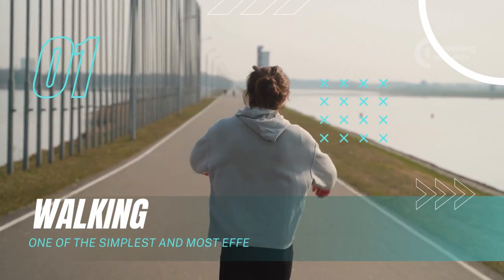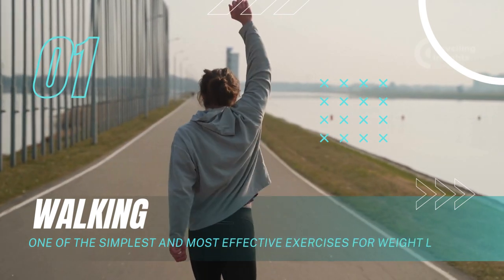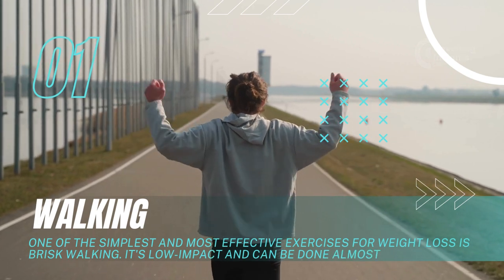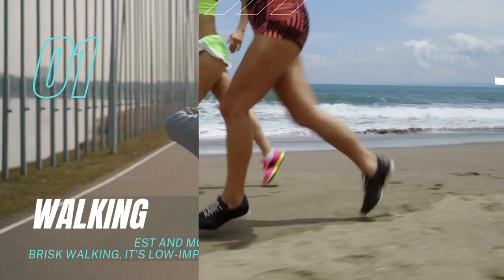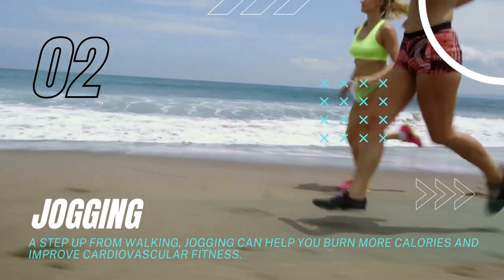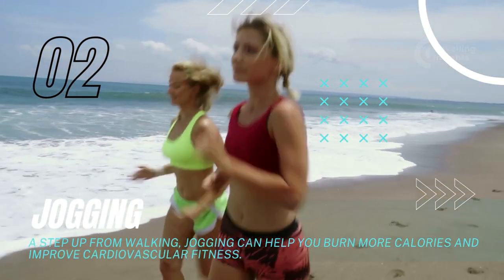Walking: One of the simplest and most effective exercises for weight loss is brisk walking. It's low impact and can be done almost anywhere. Jogging: A step up from walking, jogging can help you burn more calories and improve cardiovascular fitness.